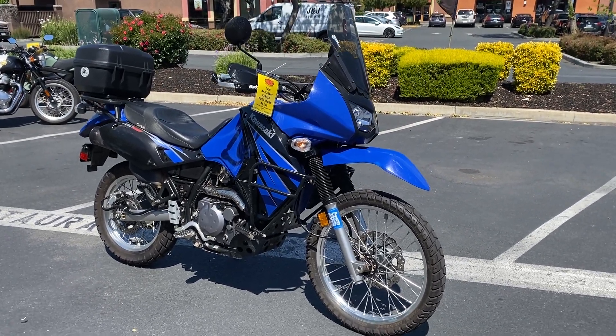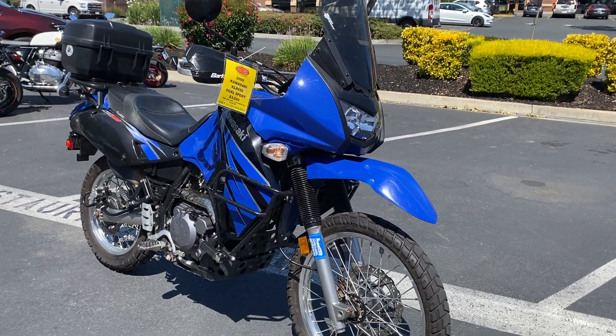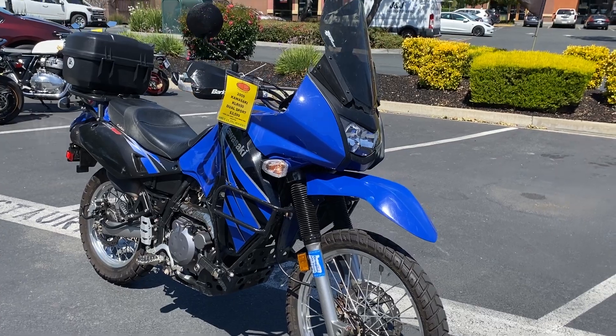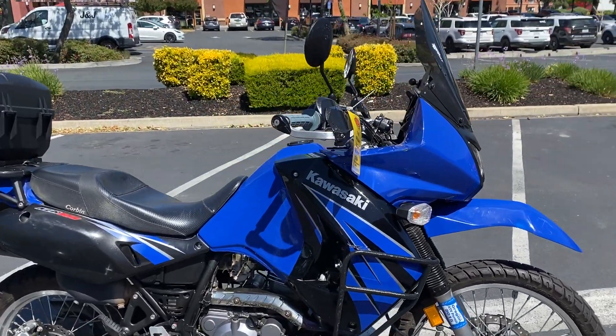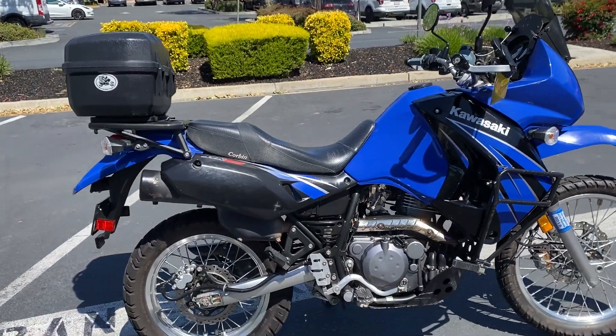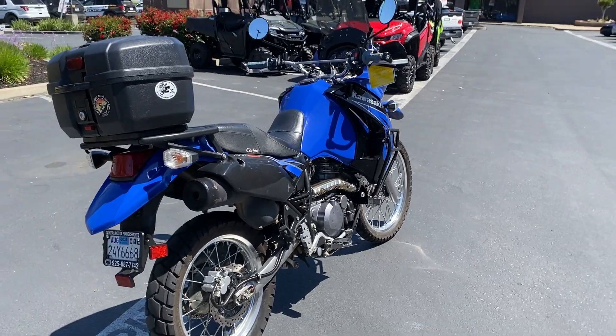It's got a lot of nice touring accessories, including engine guards, highway pegs, big fat foot pegs, zero gravity windscreen, bark busters, power takeoffs if you want to plug some stuff in, a little top case on the back, and a Corbin custom seat.